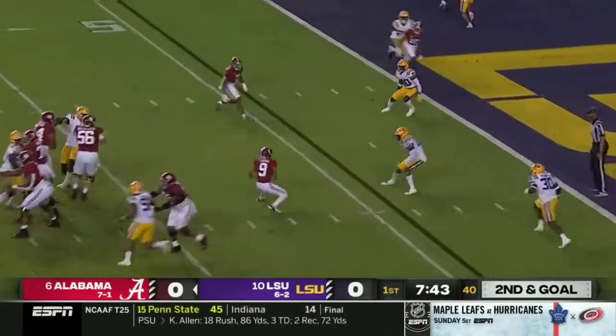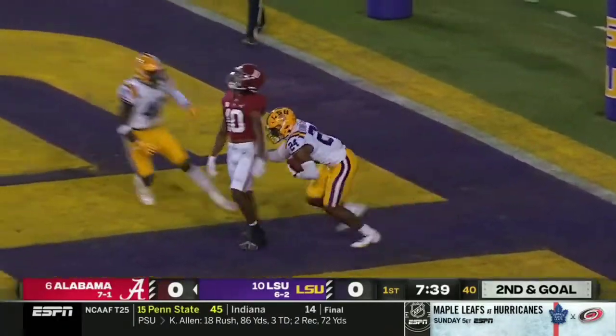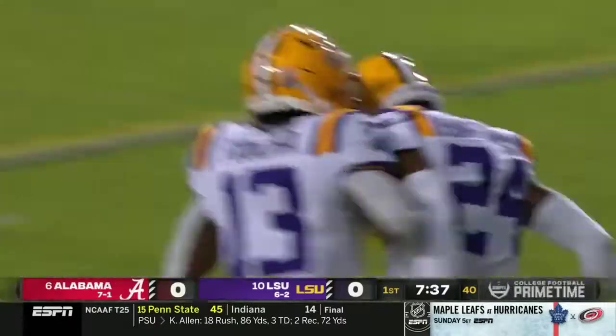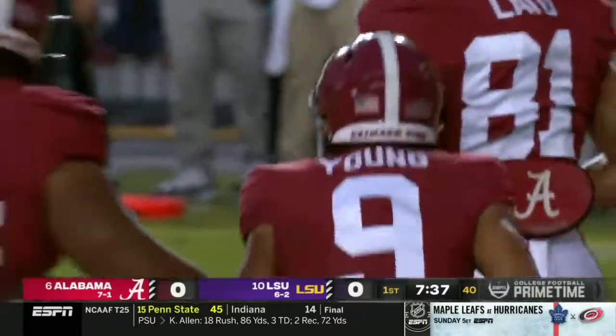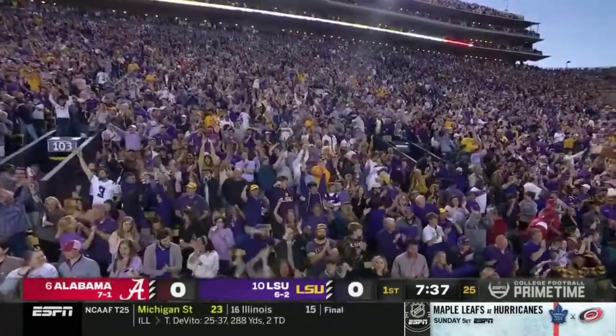Young steps up from the pocket and delivers a late throw into the end zone. Bad decision — intercepted. Jarek Bernard Converse. An enormous play in the opening minutes.